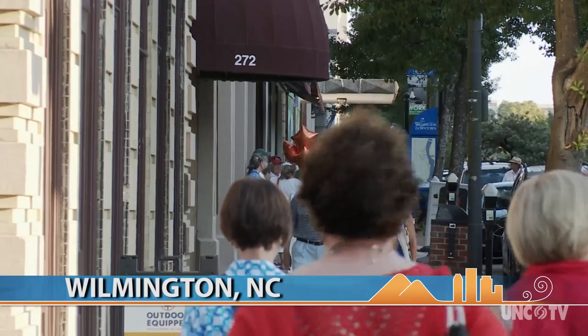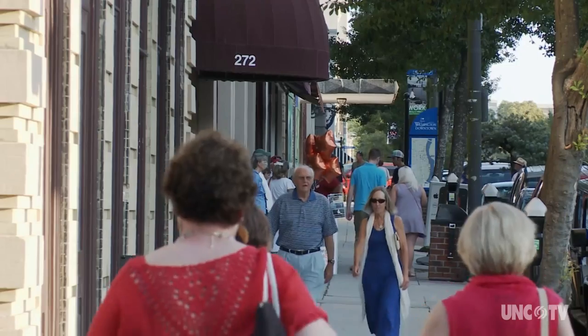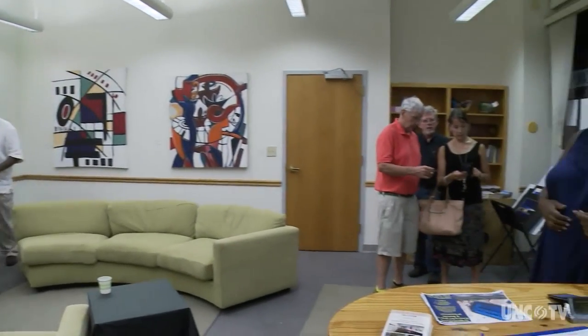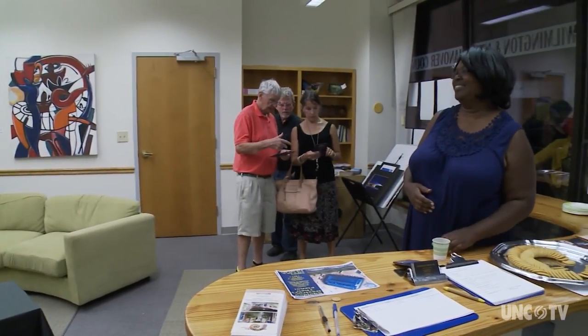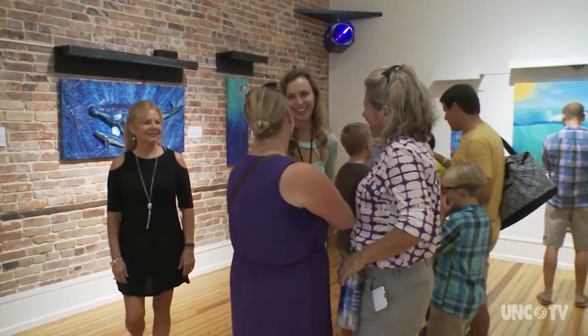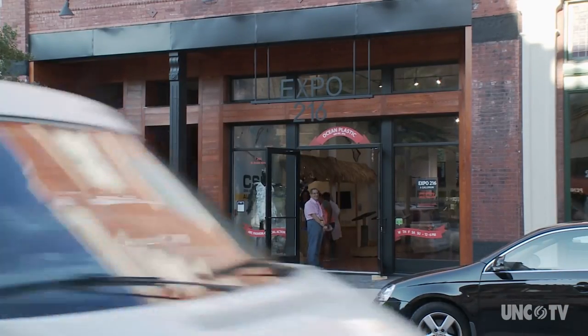Fourth Friday gallery nights are an after-hour celebration of art and culture where more than 20 galleries and art spaces in downtown Wilmington open their doors to the public. Gallery nights afford visitors the opportunity to see a lot of art and to meet the artists with very little effort. Wilmington, singular among many of the largest cities in North Carolina, probably has the largest concentration of galleries and art spaces in a very tight area.